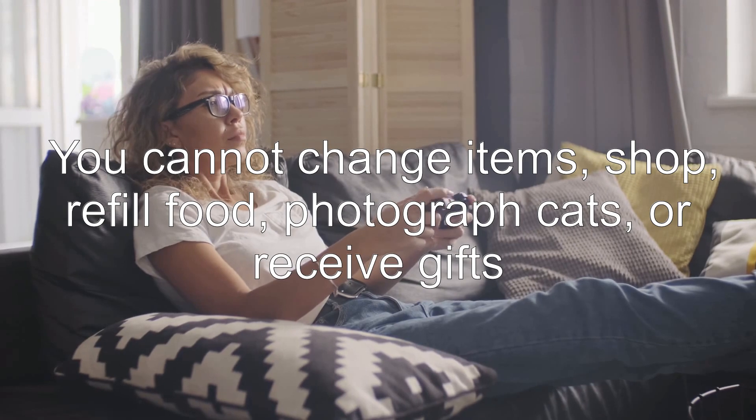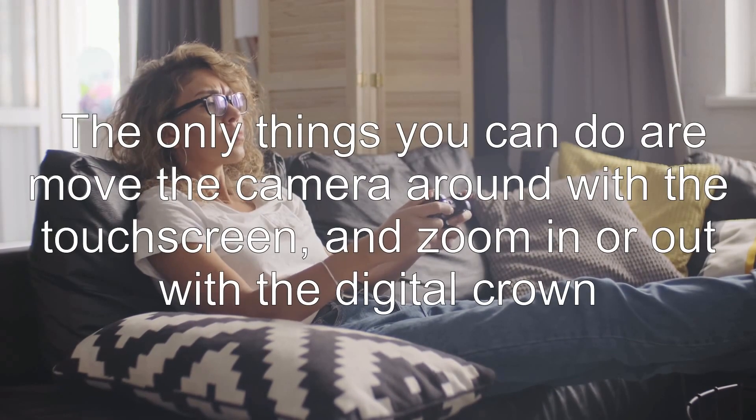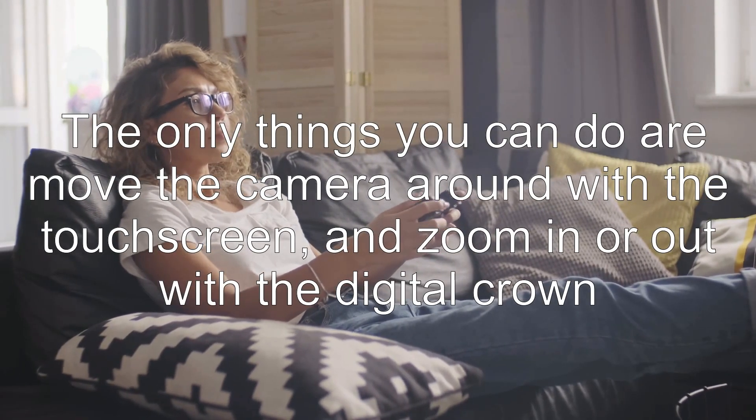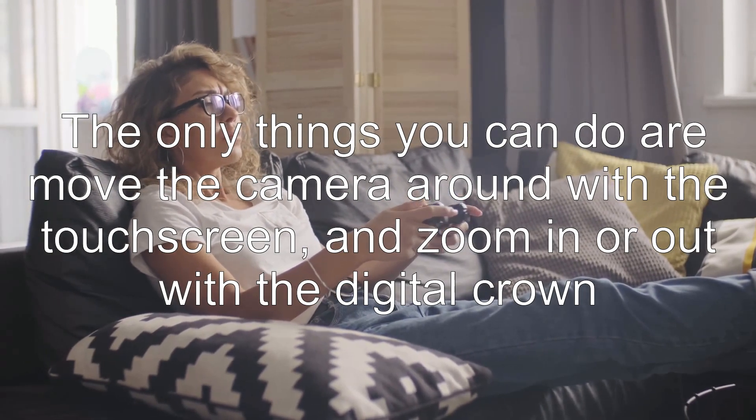You cannot change items, shop, refill food, photograph cats, or receive gifts. The only things you can do are move the camera around with the touchscreen and zoom in or out with the digital crown.